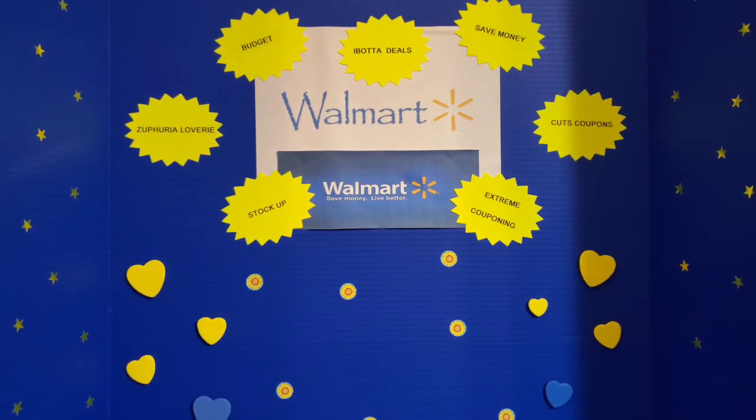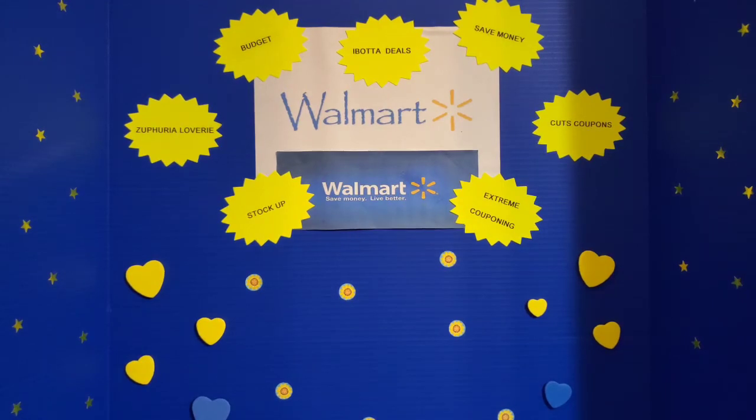Thank you all for tuning in to watch my Walmart couponing video. I want to say hello and thank you to all the new subscribers who have joined my channel — I really appreciate you watching. Please stay tuned for more videos like this, and I'll see you on my next one.